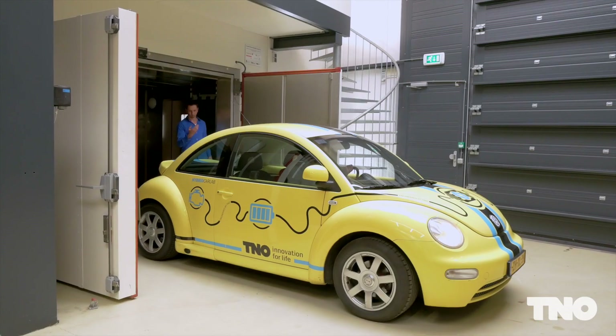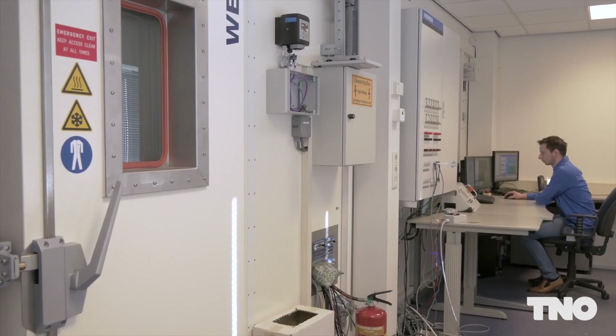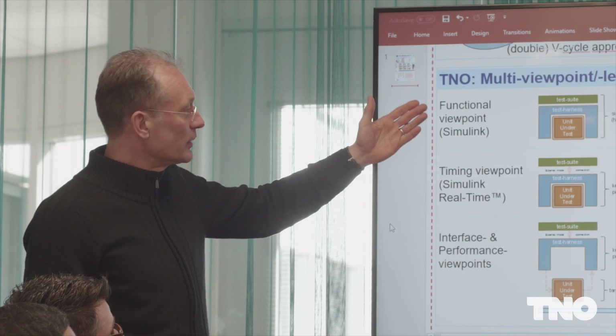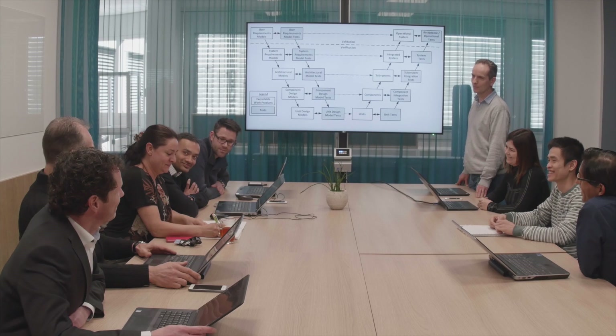TNO has a strong international track record for different applications, from passenger cars to heavy-duty road and waterborne transport, making us the ideal applied knowledge partner in innovative solutions for tomorrow's challenges.